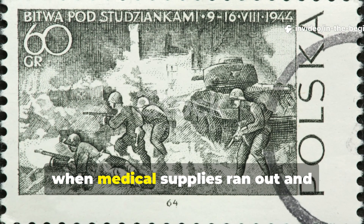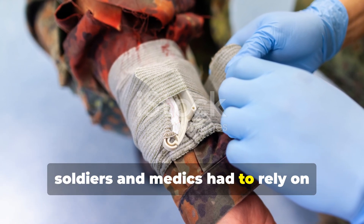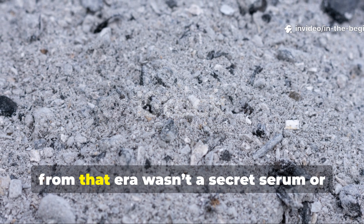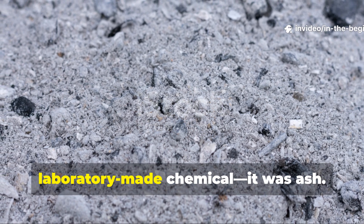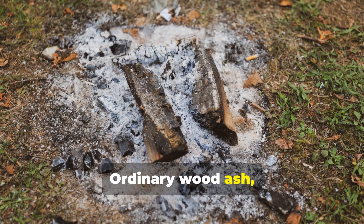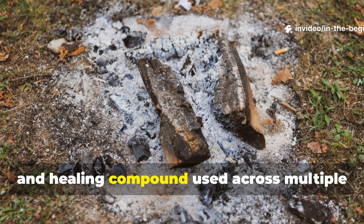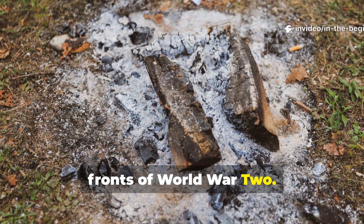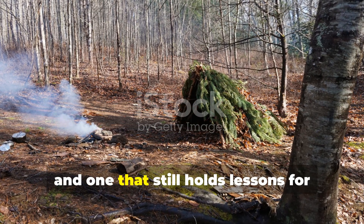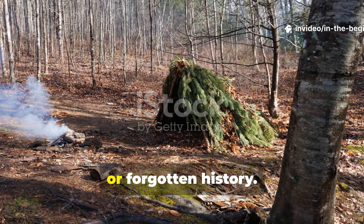In the chaos of war, when medical supplies ran out and infection meant almost certain death, soldiers and medics had to rely on whatever the battlefield could offer. One of the most remarkable discoveries from that era wasn't a secret serum or laboratory-made chemical — it was ash. Ordinary wood ash, when properly prepared, became a life-saving antiseptic, cleanser and healing compound used across multiple fronts of World War II. It's a story of resourcefulness born out of desperation, and one that still holds lessons for anyone interested in survival, natural medicine or forgotten history.